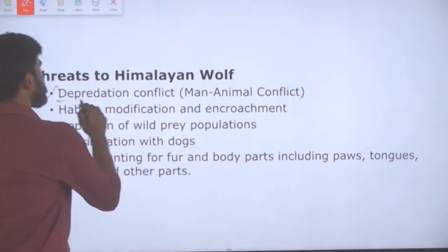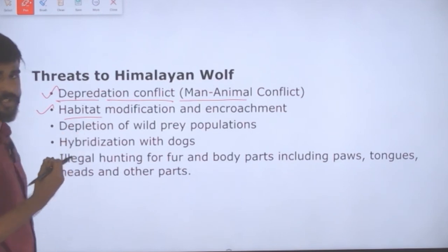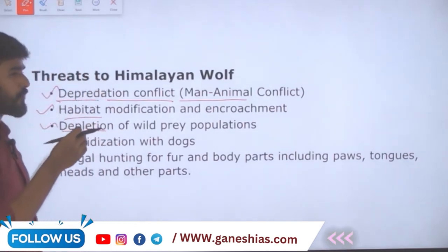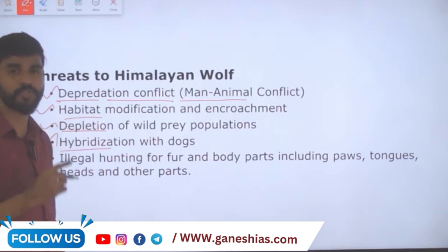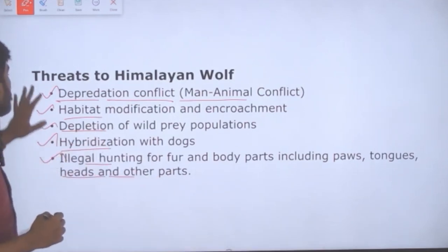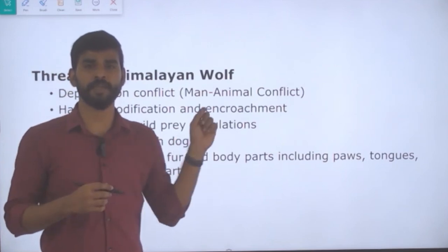The threats faced by the Himalayan Wolf include: depredation conflict, also called man-animal conflict; habitat modification and encroachment, which is a major problem for many endangered species; depletion of wild prey population, since when prey reduces the predator population also reduces as they are linked through a food chain or food web; hybridization with dogs, which is a significant concern; and illegal hunting for fur and body parts including paw, tongue, and head. These are the key threats to Himalayan Wolves, which have been recently listed as Vulnerable under the IUCN Red List for the first time.